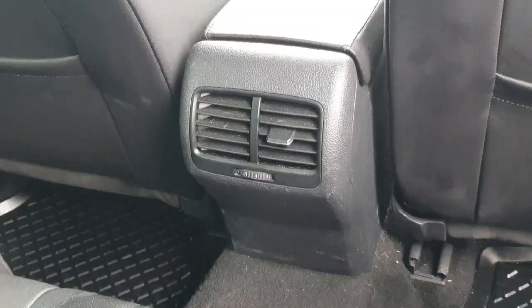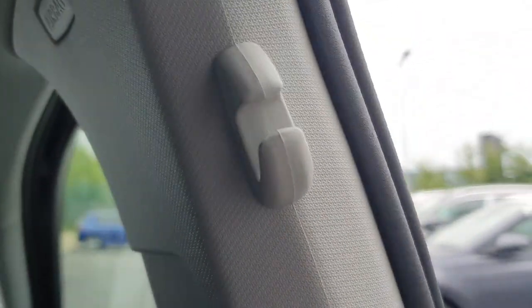You also have the rear of your air conditioning system back here. Both sides as standard have electric windows, and a nice little feature up above on both sides is your coat hanger.